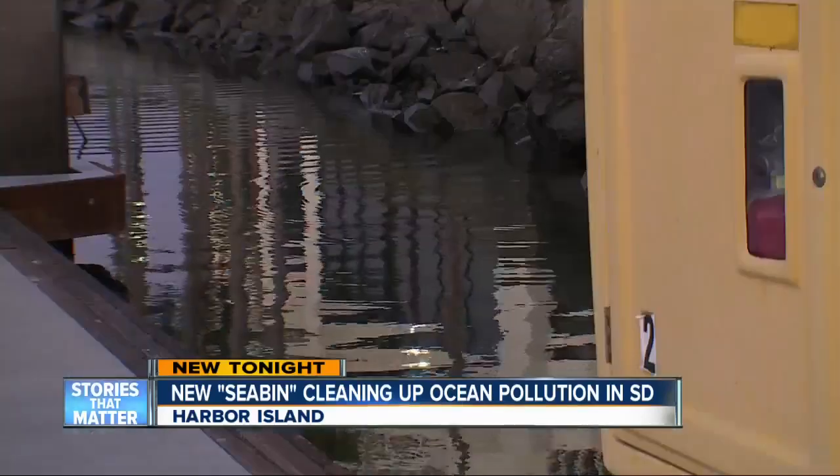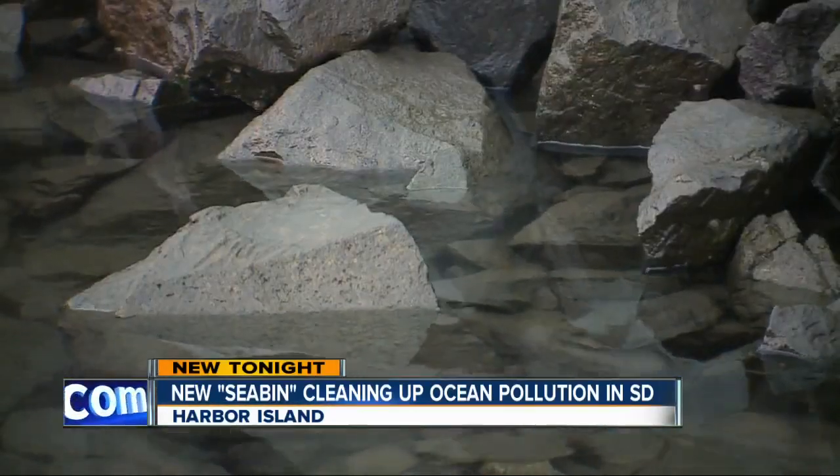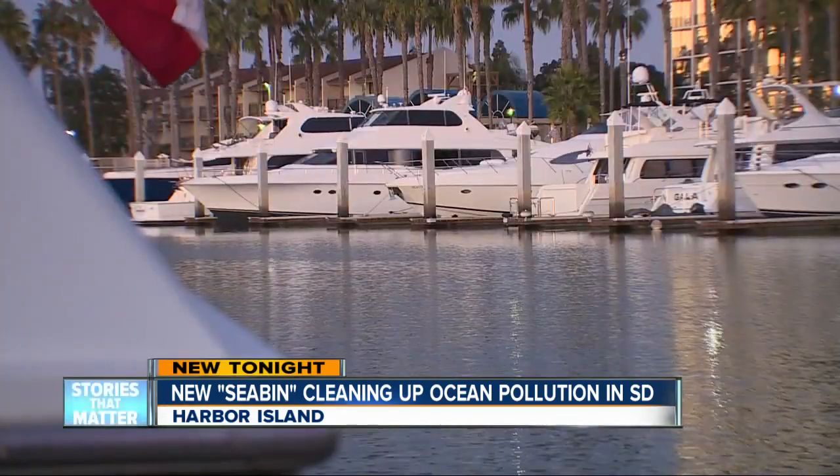Everyone around here has noticed Scum Alley hasn't been living up to its name lately. The water, clearer than it's ever been. I think it's great — there's too much trash in the water. I think it's great anytime somebody's inventing something to kind of clean it up for us all.